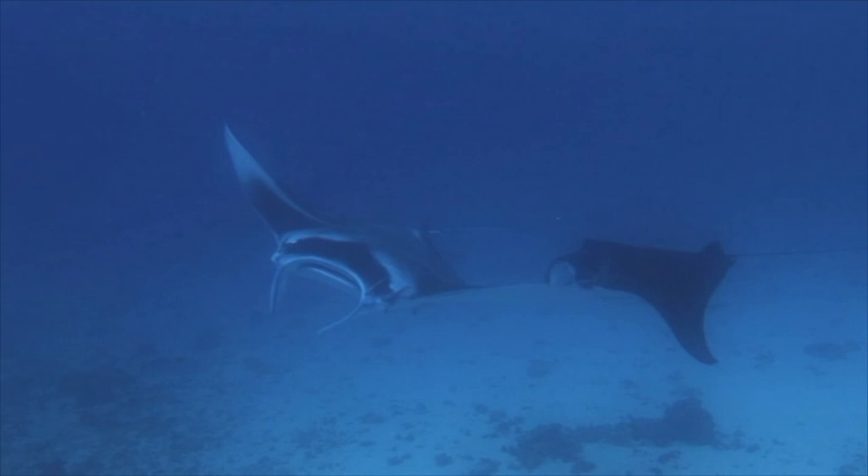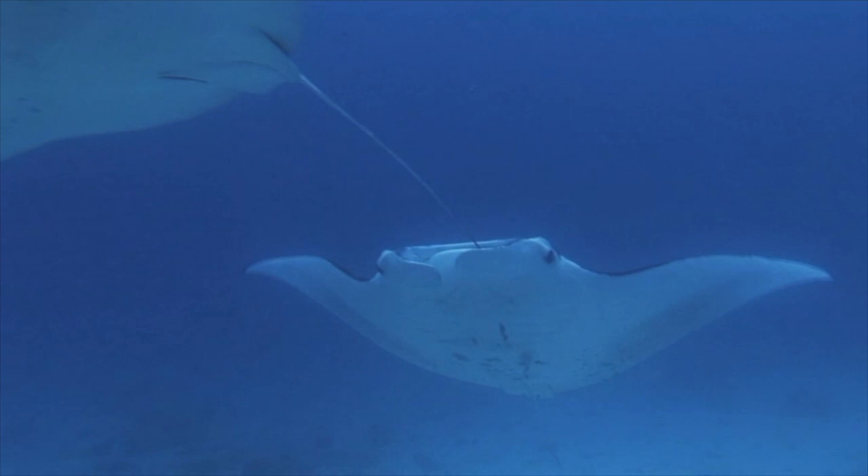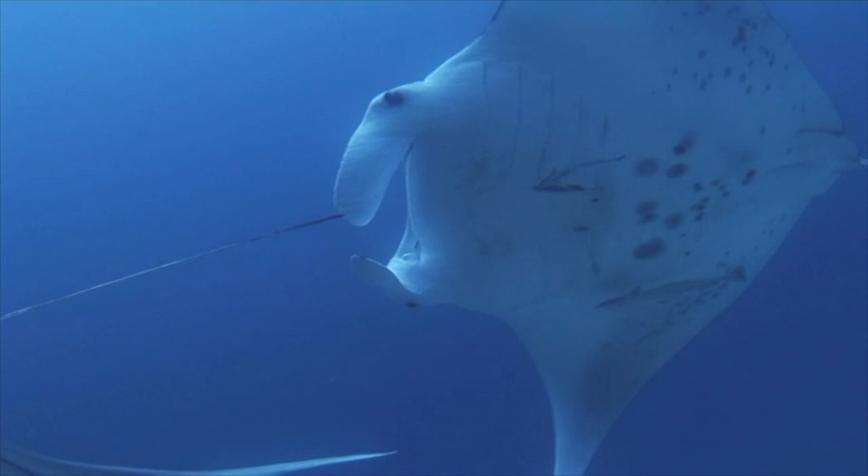The early mariners feared the mantas and associated them with the devil. When in fact they are intelligent, highly developed marine predators that add beauty and wonder to our ocean world.